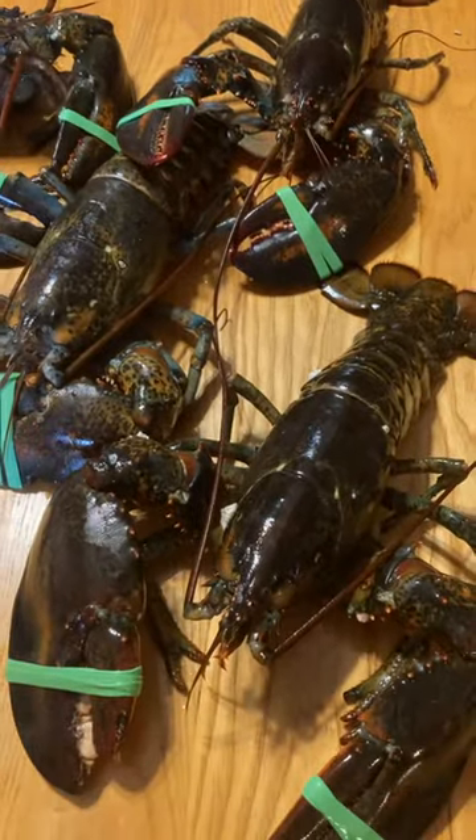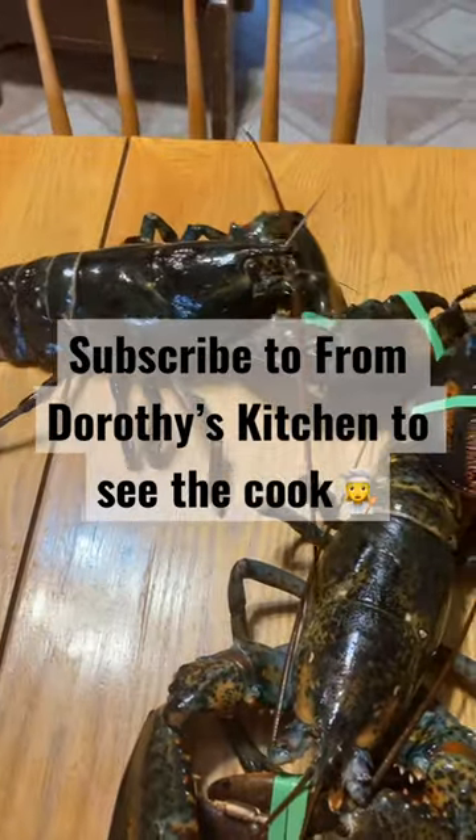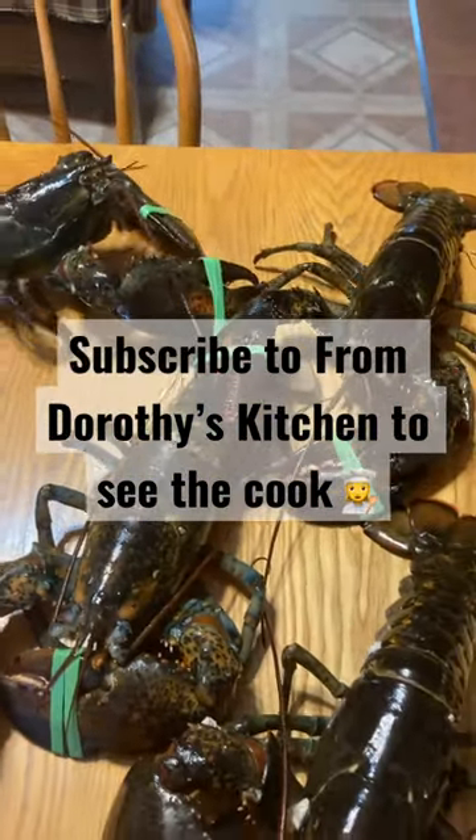So we will cook these guys up here and we'll show you the technique. My dad's the professional, so he's going to show you how to boil them up.